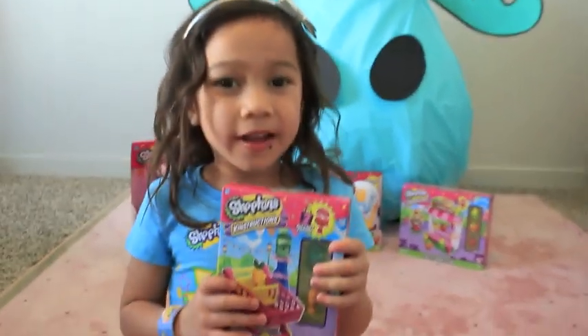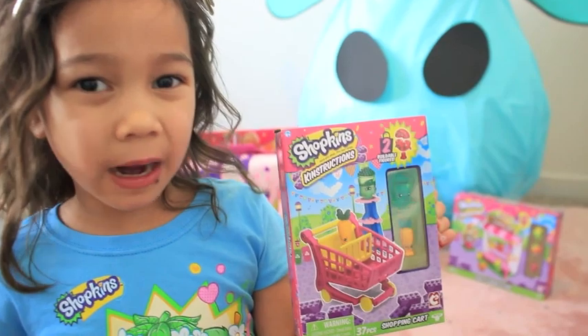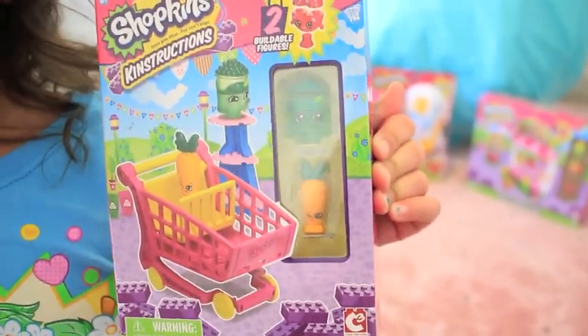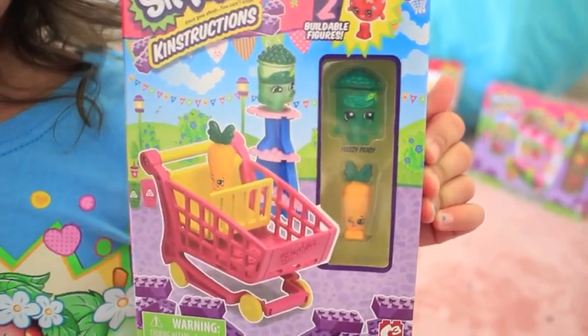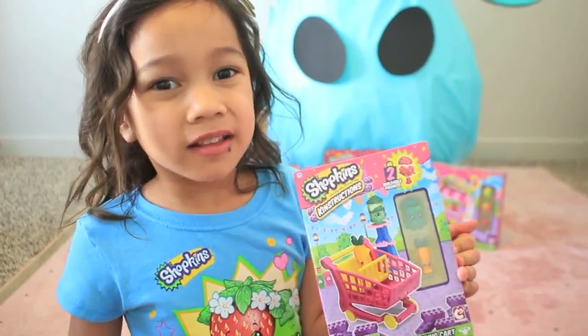More Shopkins Constructions! You can make your own Shopkin Cart with Freezy Peasy and Wild Carrots! What's your favorite construction set? Let me know!